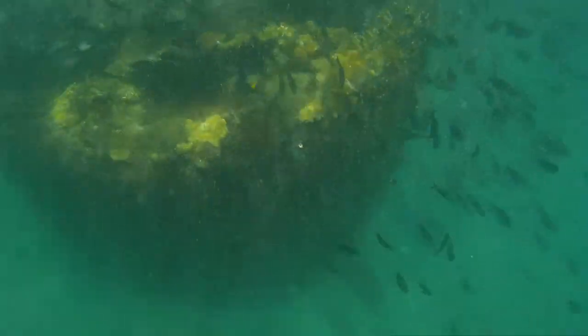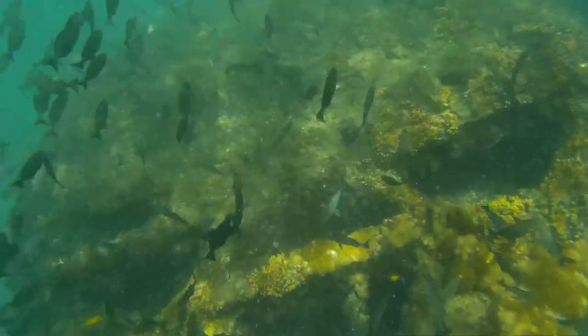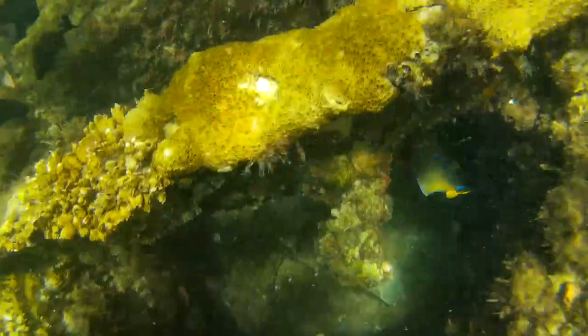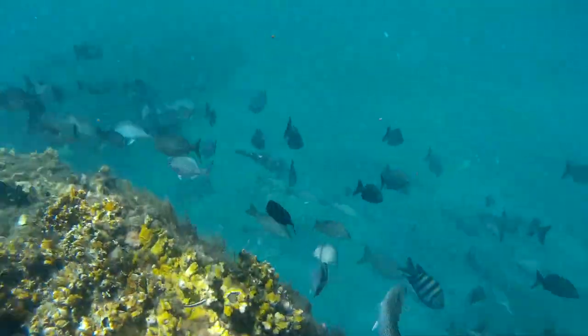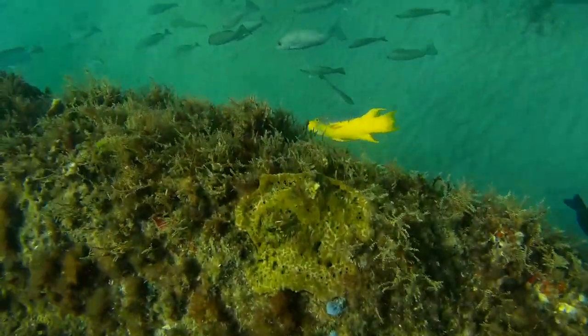Over here is the middle, or the boiler, and we saw a giant tarpon there. As you can see, there are an abundant number of tropical fish that are swarming on the wreck this time of year. It seems that all the hatchlings and little fish have started to grow up, and there's a lot of them out here.